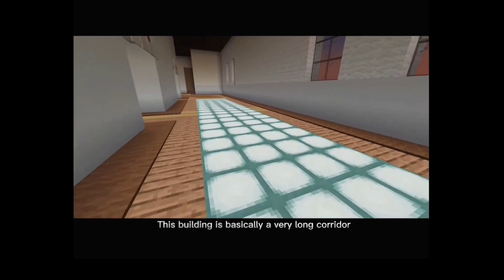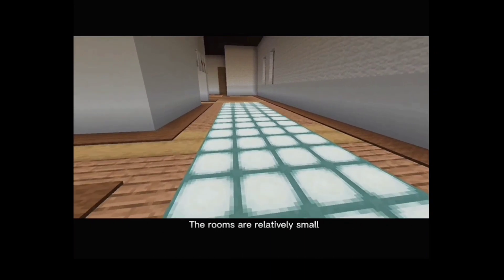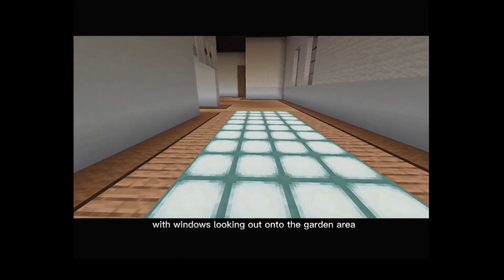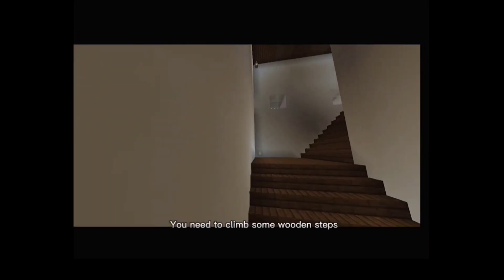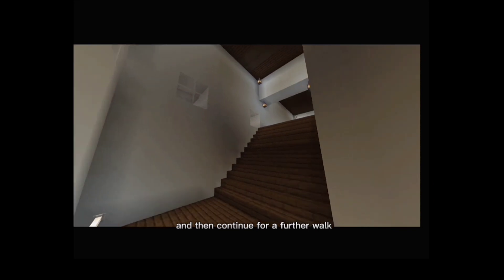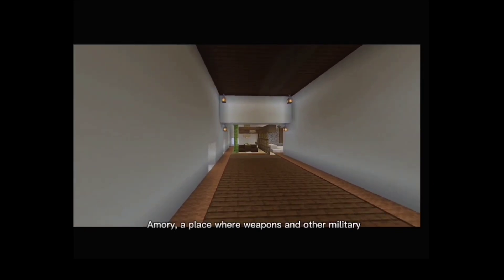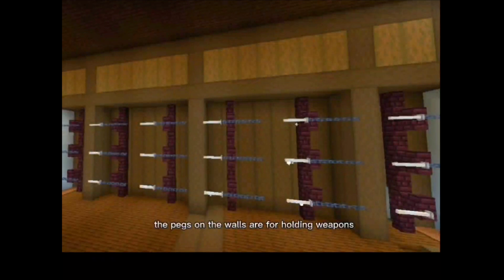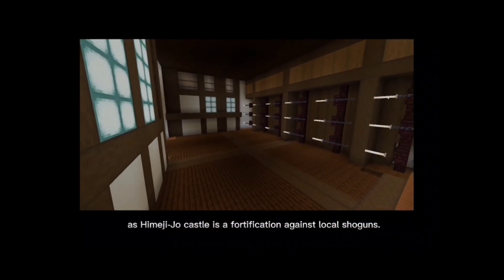This building is basically a very long corridor with rooms on the right side all the way along. The rooms are relatively small with windows looking out onto the garden area and sometimes with views of the main castle. You need to climb some wooden steps and then continue further to the end of the building. An armory is a place where weapons and other military equipment are stored.